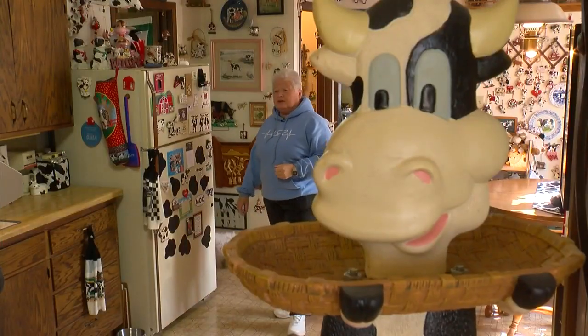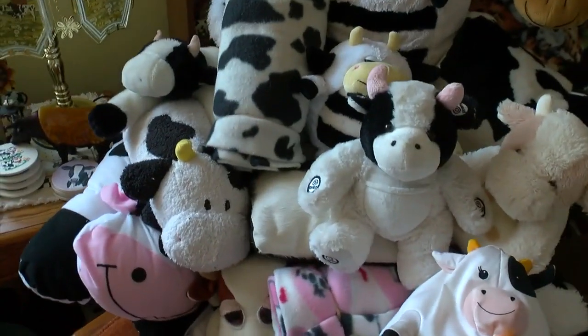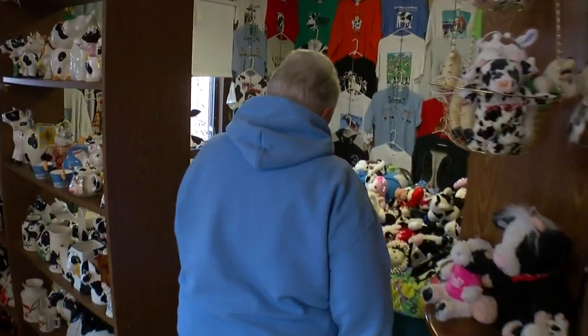Ruth is a bit of a collector. 'Holy cow' is a frequent expression that I hear — and that's putting it mildly. It's up to 16,336 pieces. For 37 years the herd has grown inside her home.